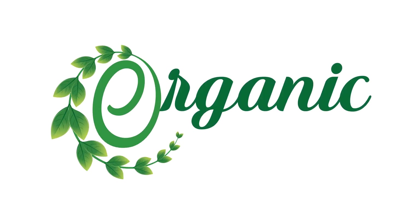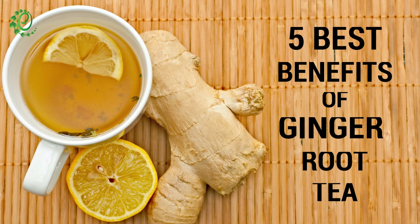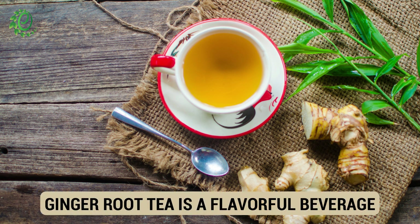Hi guys! Welcome to Organic Facts. In this video, we will talk about the five powerful benefits of ginger root tea and how to make it in simple steps. Ginger root tea is a delicious beverage that has many medicinal properties.